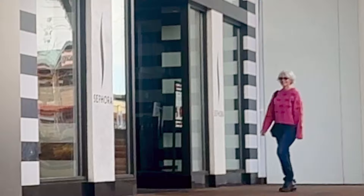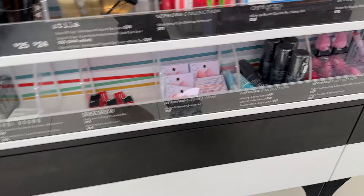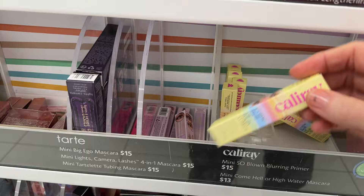The first thing I always do is hit the mini section because there's often something in a mini size that I've been excited about trying. I did find Cali Ray and the Tarte mascara — the tubing mascaras — so I'm going to be doing an upcoming video on that pretty soon.